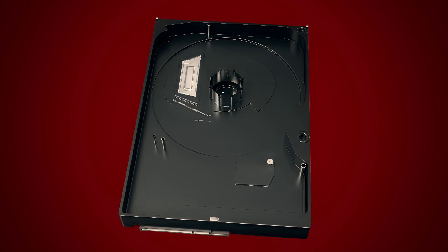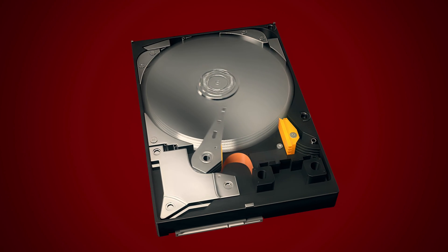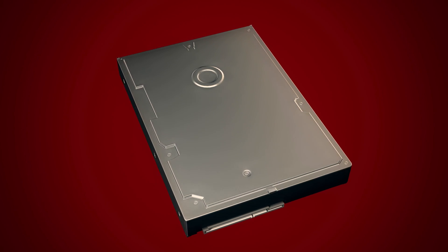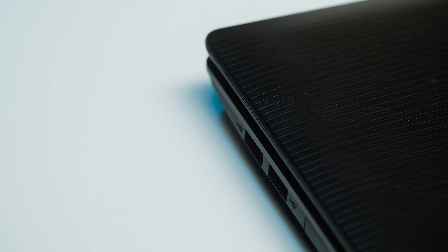Why did compact disks die? They were outcompeted by hard drives that can store information packed much more densely. The information density on compact disks or any optical storage is ultimately limited by the frequency of the laser light — for visible light, that's a few hundred nanometers. In modern flash drives, the information is stored in little magnetizable cells that are just a few atoms in size and can be as small as 10 nanometers or so. They can store much more data in the same space — hence the death of compact disks.